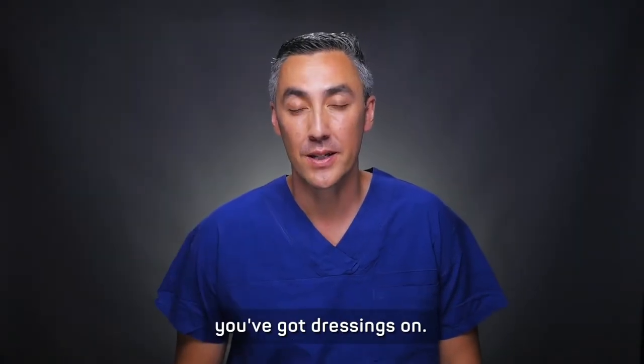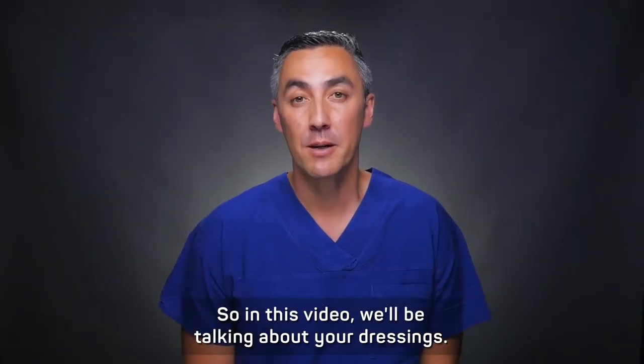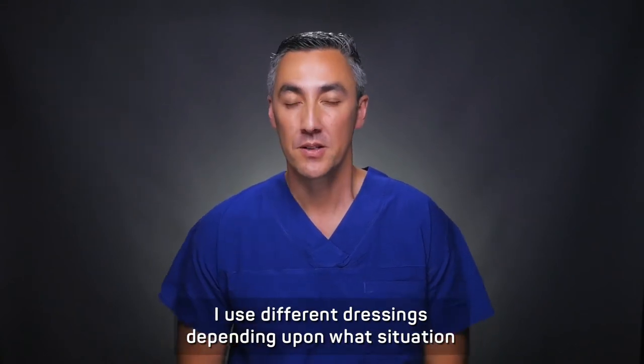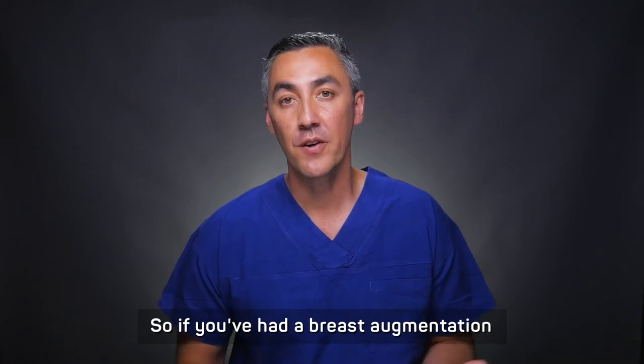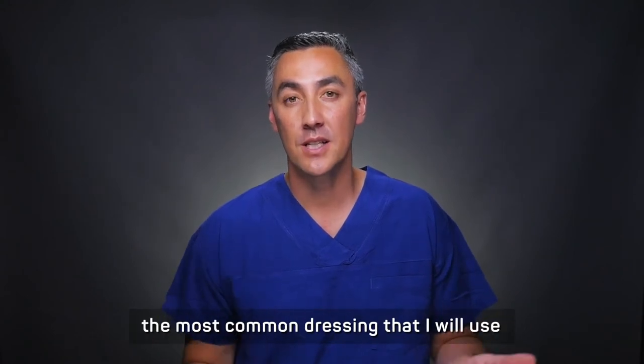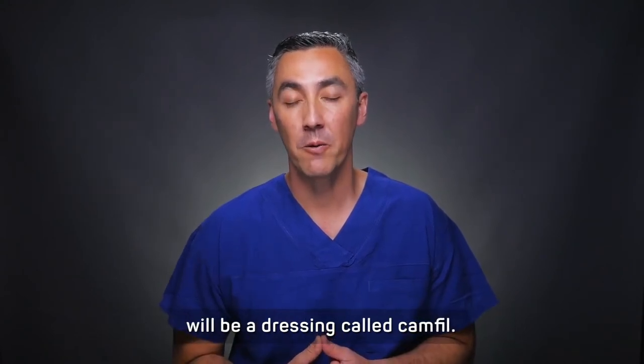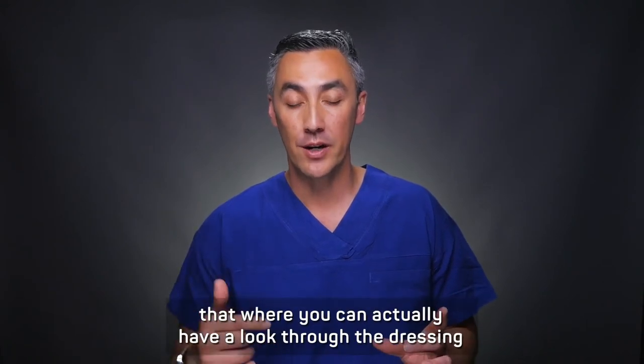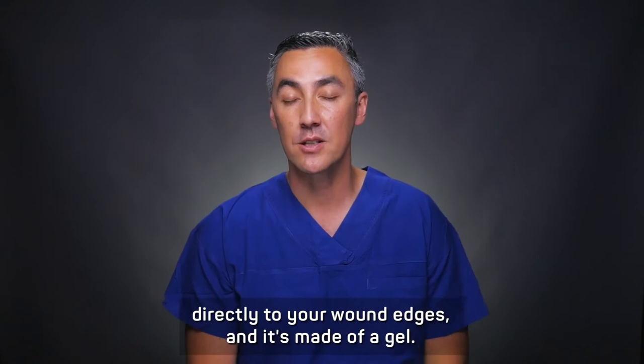If you look down, you've probably noticed that you've got dressings on. So in this video, we'll be talking about your dressings. I use different dressings depending upon what situation I'm going to be using. So if you've had a breast augmentation, the most common dressing that I will use will be a dressing called Cumfeel. It's a transparent bit of tape where you can actually have a look through the dressing directly to your wound edges.